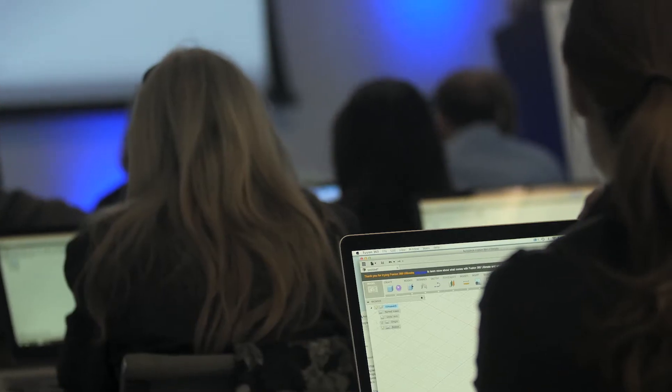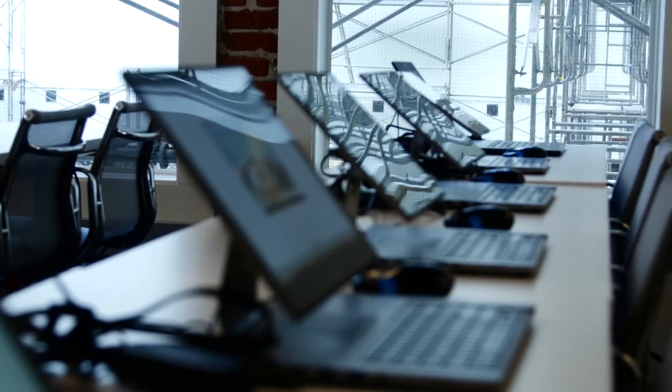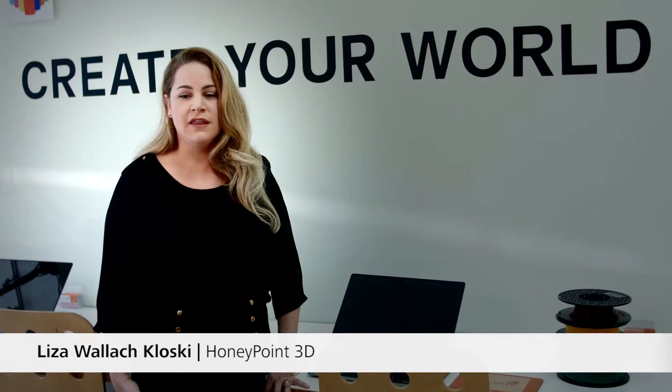We have taken our experience teaching over 3,500 paid students about 3D printing into larger scale live events as well as online training platforms. We couldn't do what we do without some of the Autodesk programs because they enable us to scale and offer amazing quality products to people that want to learn.